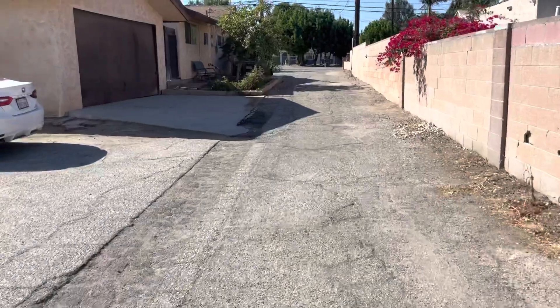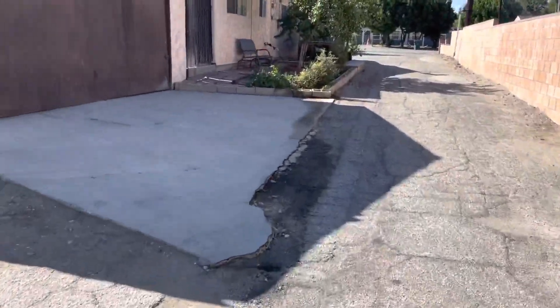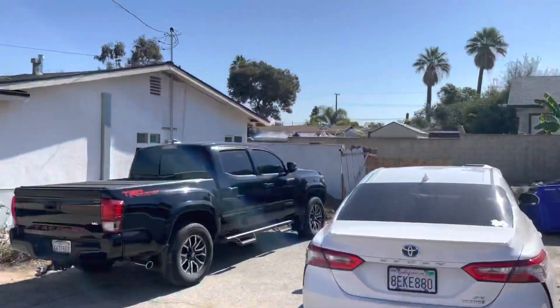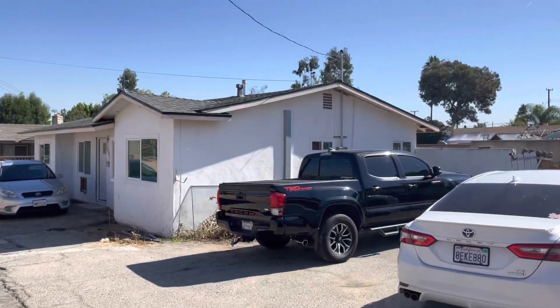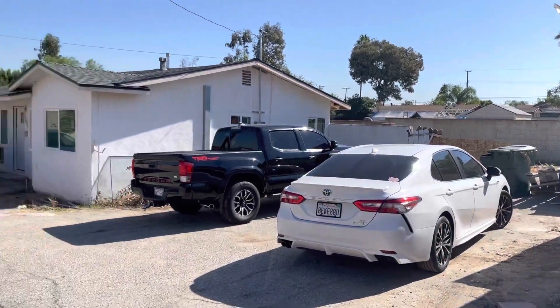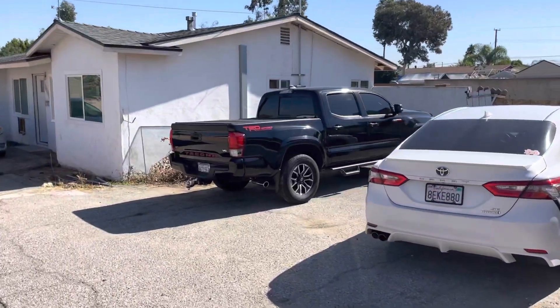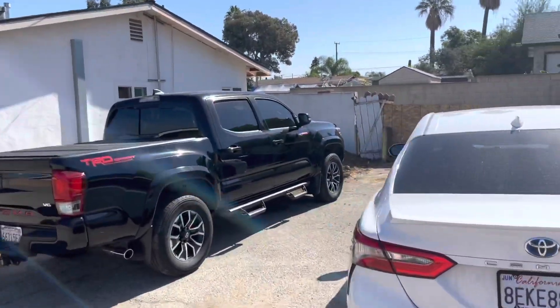I can't wait to get this one done. We've done a lot of the hard work — some of the framing, trenching for the new toilet drain, and drains for the washer in the back. Anyway, I'll keep you guys updated with the Whittier flip.